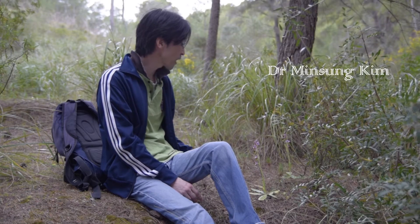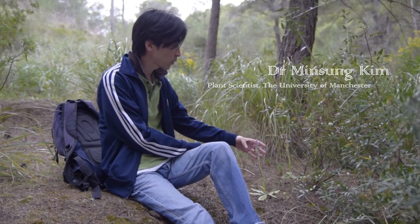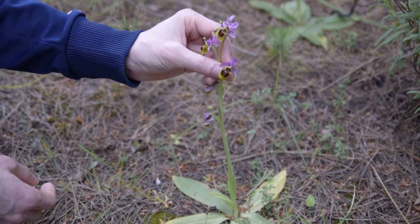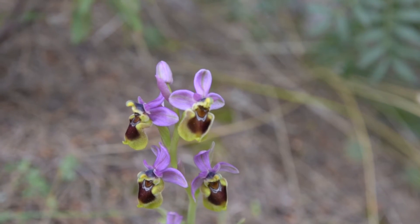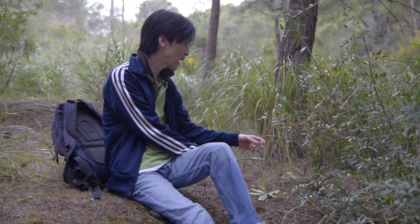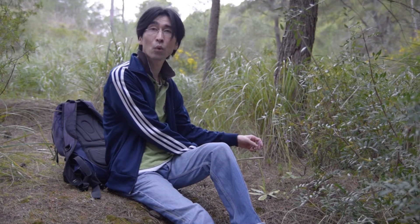We are here in Cala Estreta and today we are going to do some tree exercises. At the same time we can see lots of beautiful orchids here. This is a really fine example of a fly orchid you can find in the Mediterranean in this area. What's special about this orchid is that they mimic female bees, and then the male bees are confused and try to mate with the flower — and at the same time they pollinate the orchid.